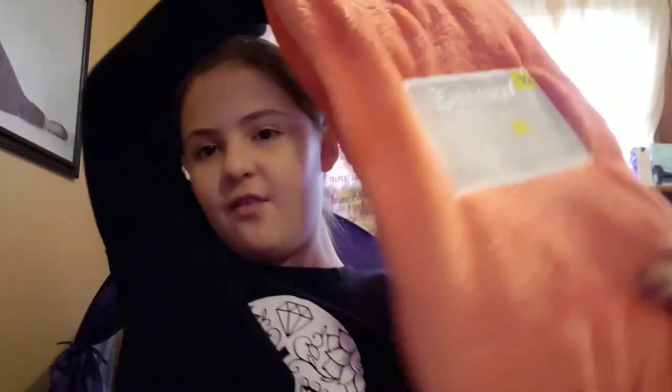Then I have this beautiful, very soft item. It says $10 on it, but then it got changed to $5.99. So this is $5.99. Very soft — it's the best.